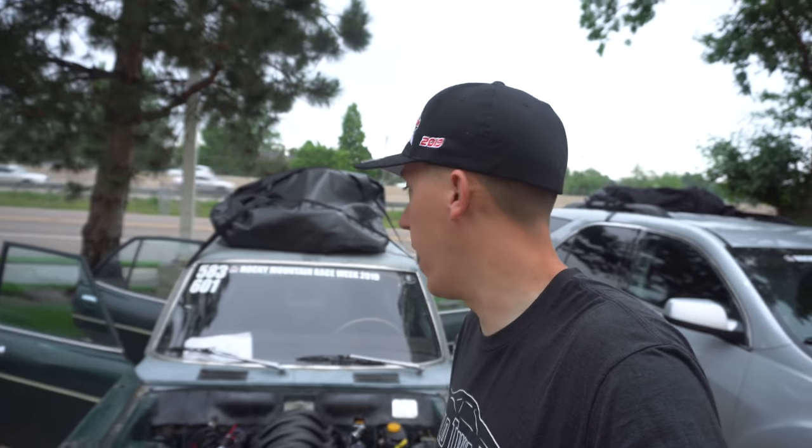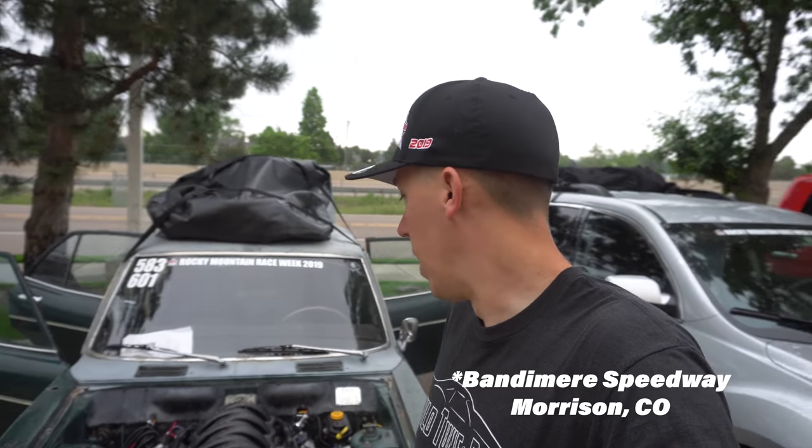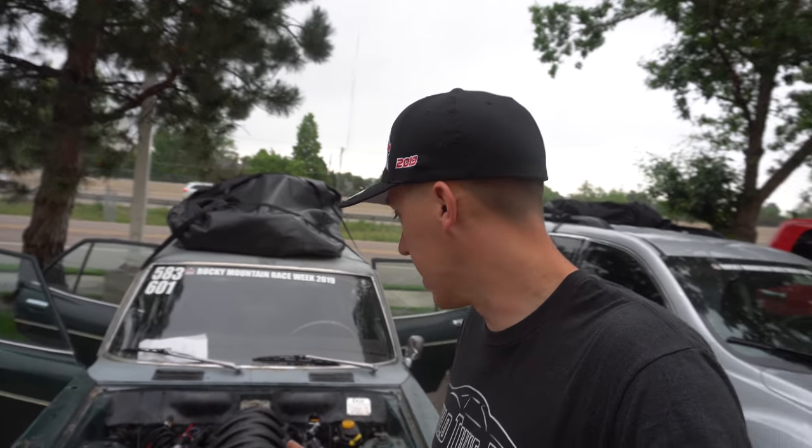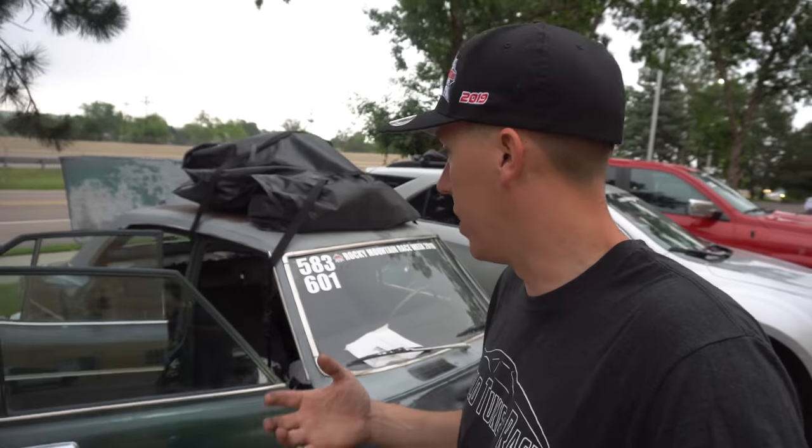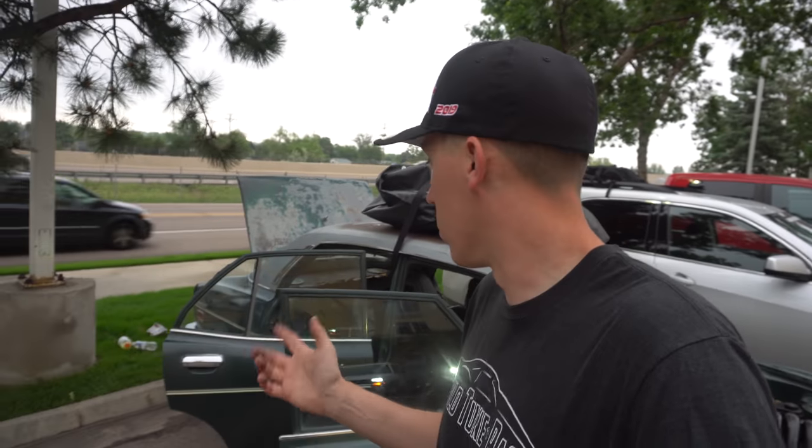What's going on everybody? Today we are headed to Rocky Mountain Race Week day three up at Vandermeer, Colorado. The drive yesterday was pretty eventful — we lost the brakes, had to fix them, had to get back to the hotel here in Denver, made the drive through the mountains, got them all bled, everything seems pretty good now. We're gonna pack up, head over to the track and get started for the day. So we're on our way to Vandermeer for day three, race day two.